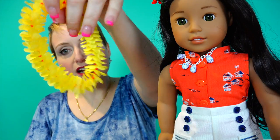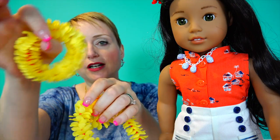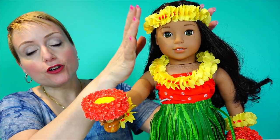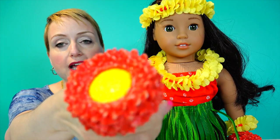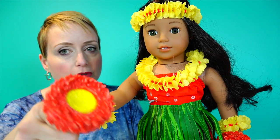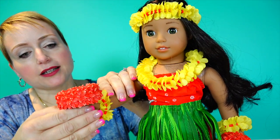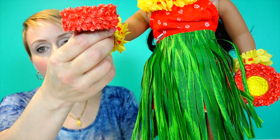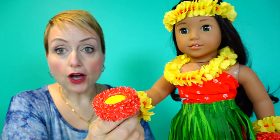It comes with hula implements, and a set of a flower lei, a flower crown, and little wrist leis. When I was a kid someone gave me a set of wrist leis — it wasn't real flowers — and I remember loving it. So I'm going to get this out of the box. She's got her crown of flowers, her lei, flowers on her wrists, and the doodads — I think they're like gourds with flowers on them that make noise.